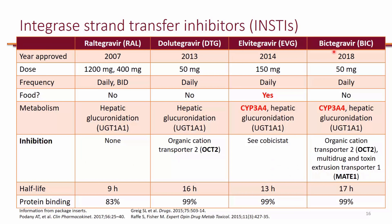One thing that Bictegravir and Dolutegravir have in common is that they both inhibit OCT2. Metformin is actually a substrate of OCT2, and its function is to actually secrete metformin. So because they inhibit OCT2, you will see metformin levels increase. That would be a significant drug interaction because you will see a lot of diabetic patients on metformin.